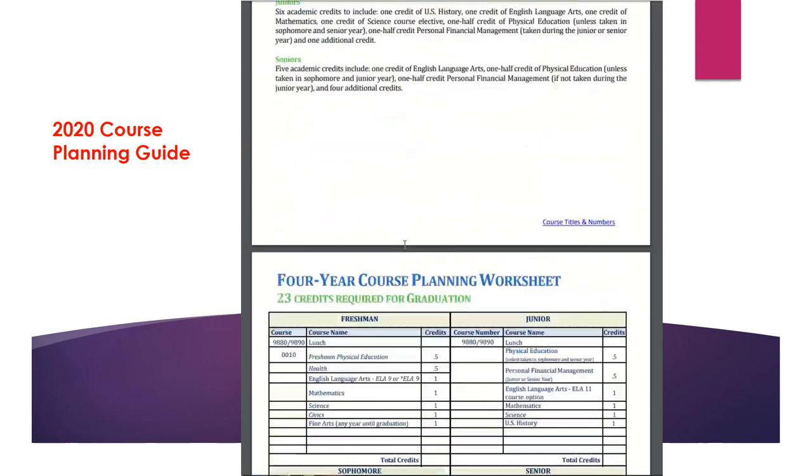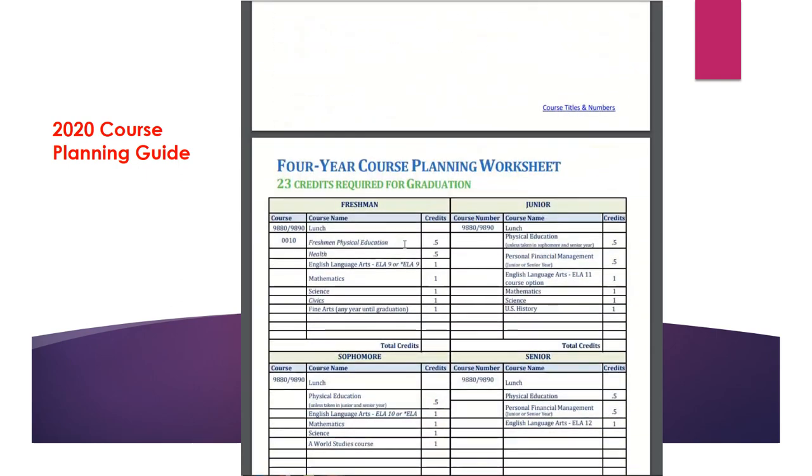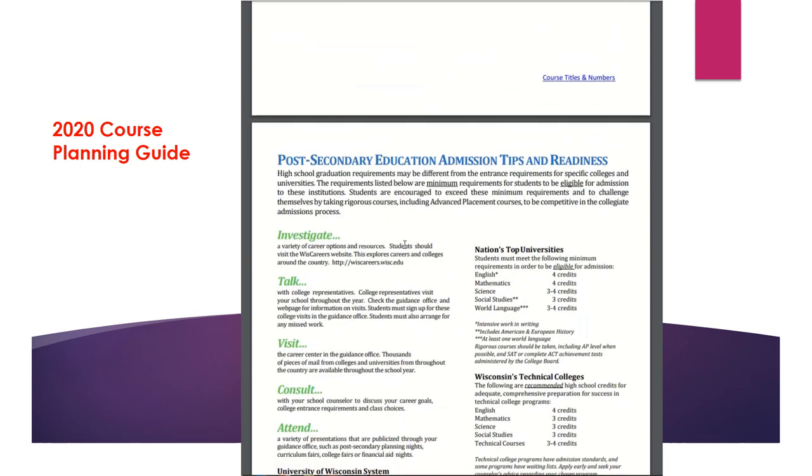The next section is the four-year course planning worksheet, designed to help students plan out their four years at Appleton North High School. We have also included a section about post high school planning. If you have questions about what admission requirements you'll need to fulfill for college, you can go to this page, your Zello account, or the UW Help website.